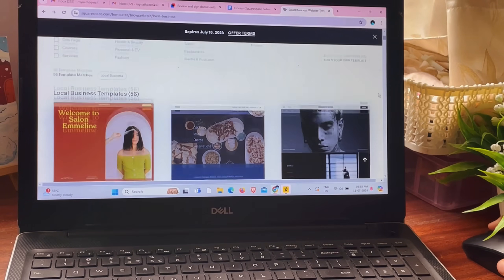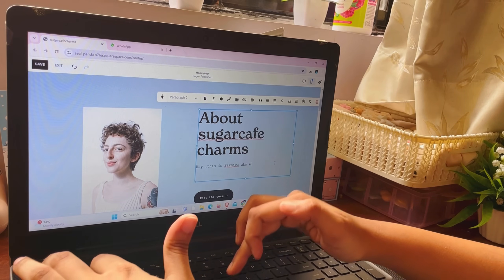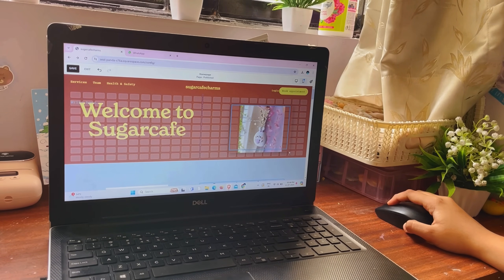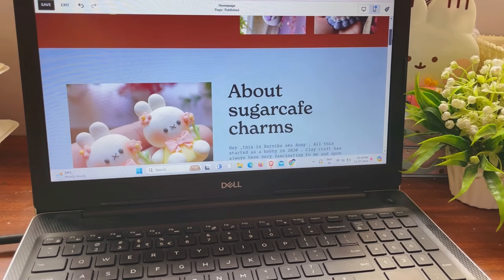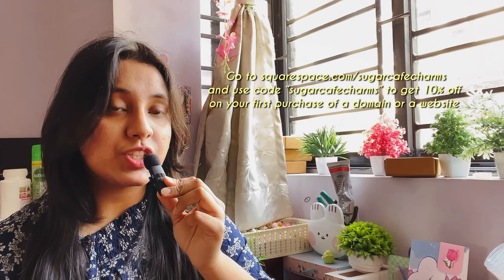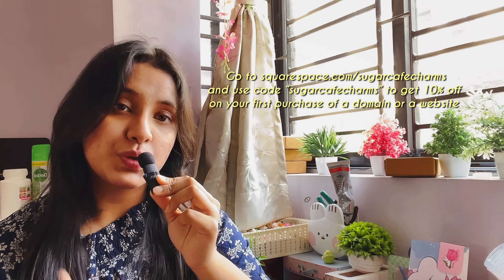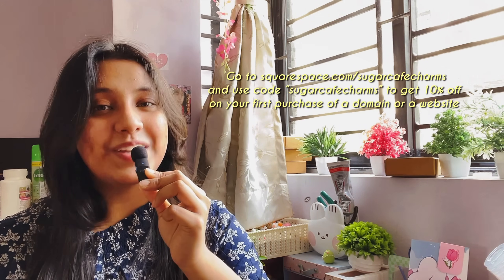But this year I'm finally able to make my own dream website using Squarespace. Making a whole website all by yourself is not an easy process, and that's why Squarespace provides you with hundreds of pre-designed templates divided into different genres for inspiration. Once I chose the template, all I needed to do was update the text and the images, and through their fluid engine feature I was able to drag and drop images and text anywhere I wanted — my website was ready within two hours. You can get a free trial by visiting squarespace.com, and when you're ready to launch your site, head to squarespace.com/sugarcafecharms and use code sugarcafecharms to get 10% off your first purchase of a domain or website. Thank you so much Squarespace for sponsoring today's video and supporting my business.